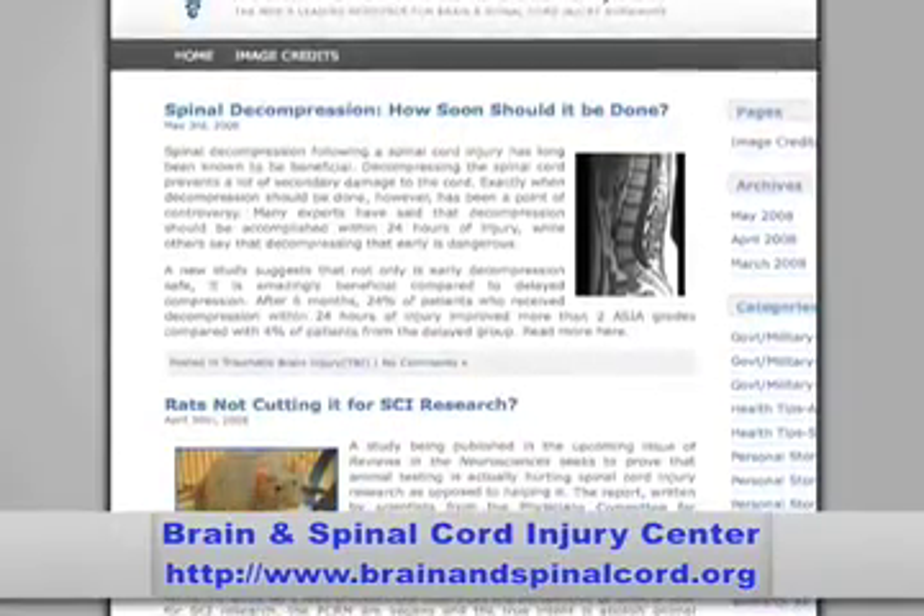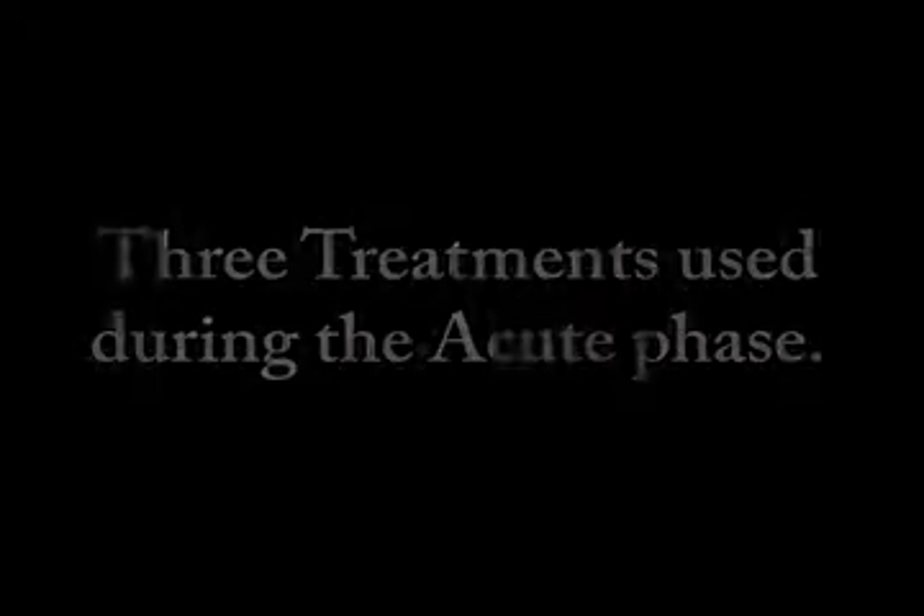There have been developments lately in the way brain injuries can be treated. First are those treatments used during the acute care phase, and second are the treatments used after the acute care phase. We'll discuss both types starting with those that can be used during the acute phase. The first stage occurs immediately following the injury until the patient is stable. Here, the main goal of treatment is to help prevent secondary injury from loss of blood flow and swelling to the brain.